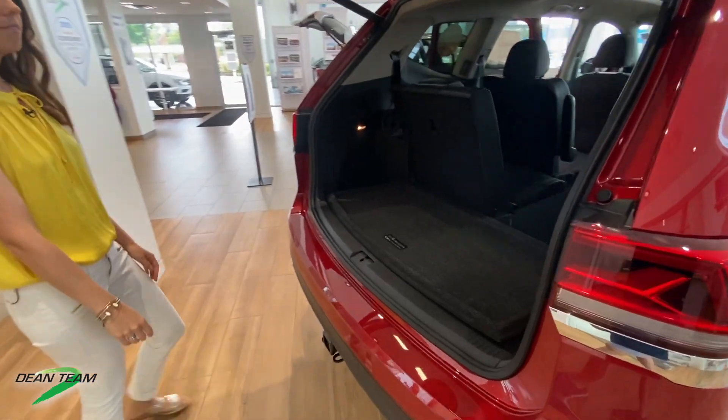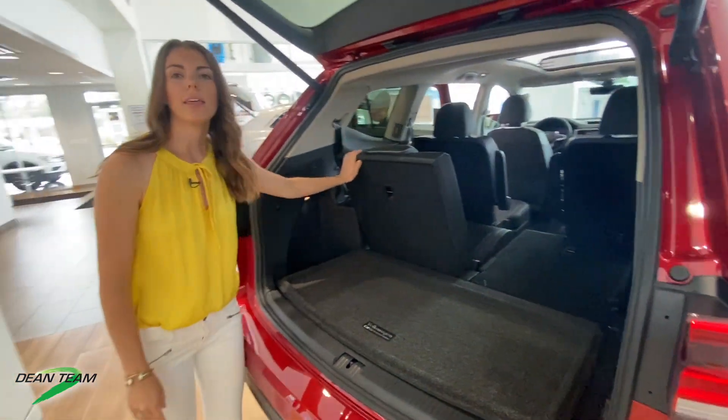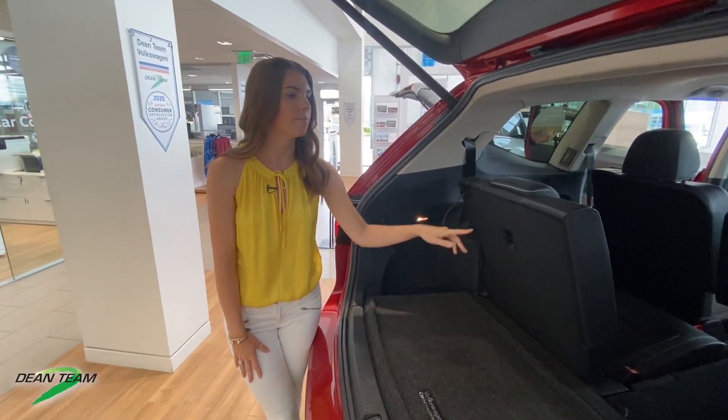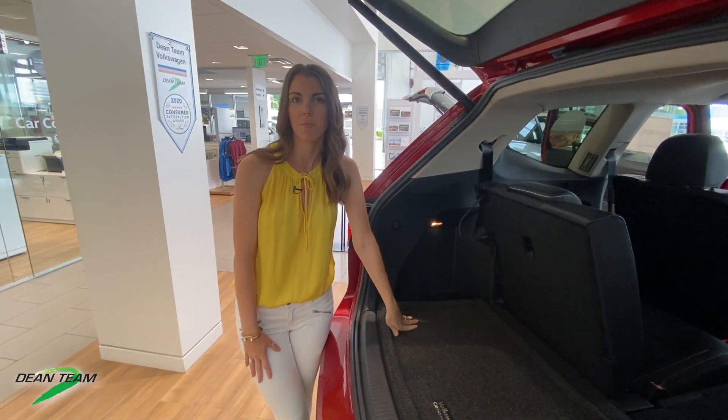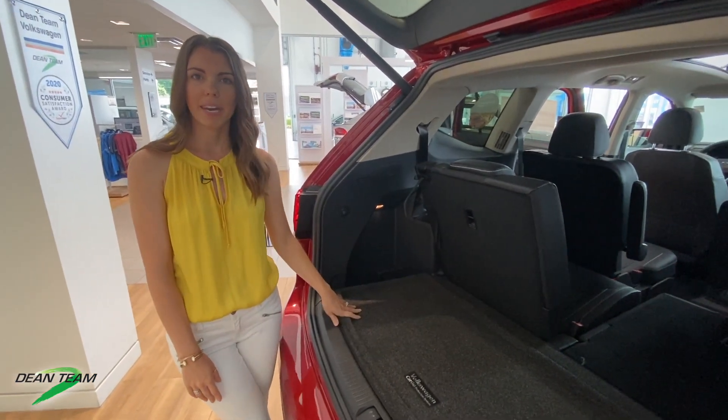Let's come around the back and check out this trunk space. Back here you can have both seats down or you can have them split like this. Behind the third row you're going to find 20 cubic feet of cargo space, and then if we have both seats down you'll have 55 cubic feet of cargo space, which is above average in comparison to some of its competitors.